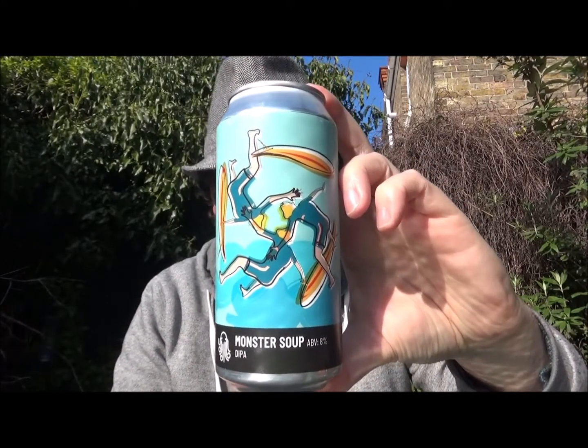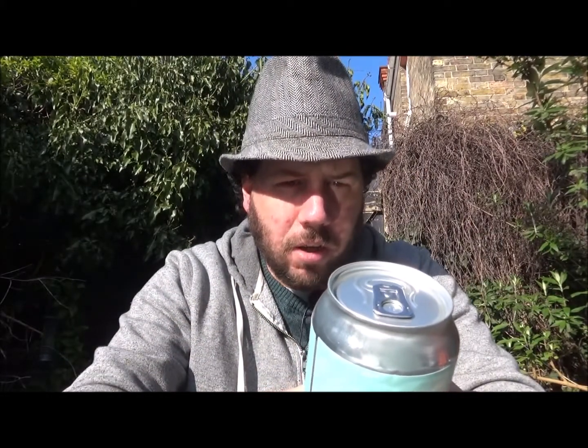It's coming in at 8% ABV. The hops in this are Mosaic, Idaho 7, and Simcoe. They're using the London Ale 3 yeast — they seem to be doing that with a lot of their beers, and certainly re-releasing them with that yeast profile in them as well.